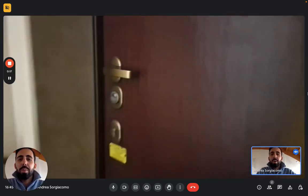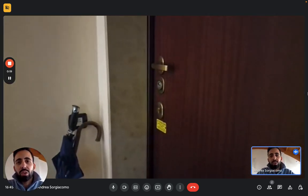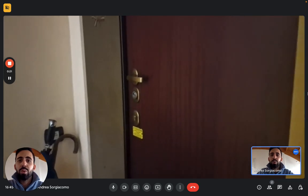Hi everybody, Andrea here from Sparachome. We're in Milan today here with the landlord to show you the shared apartment that has two rooms up for rent.